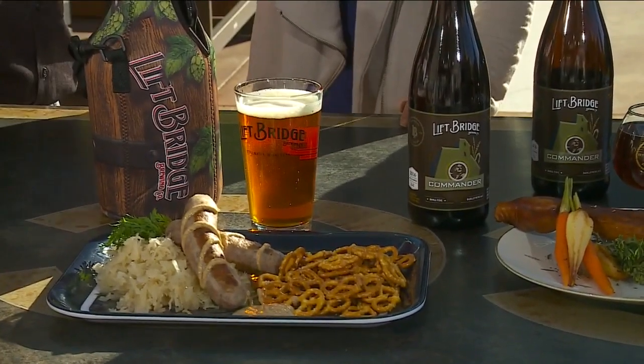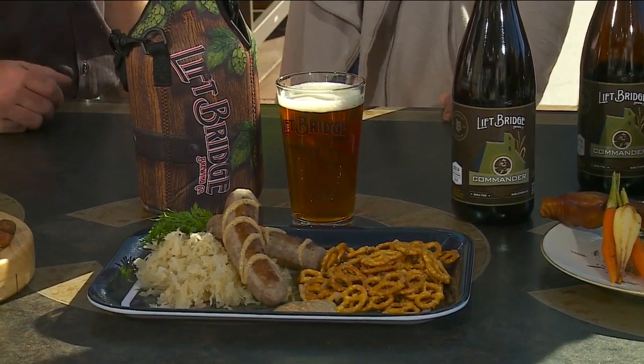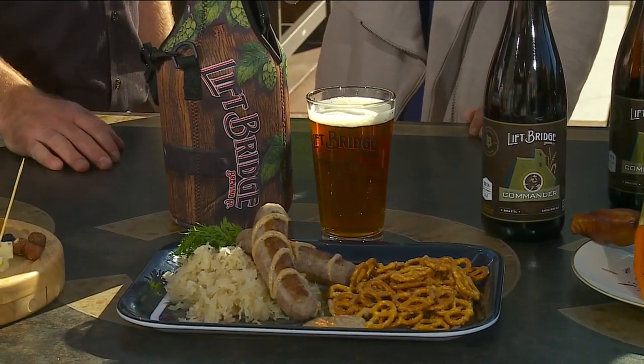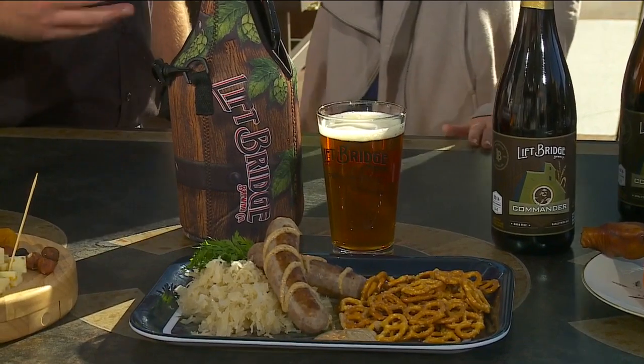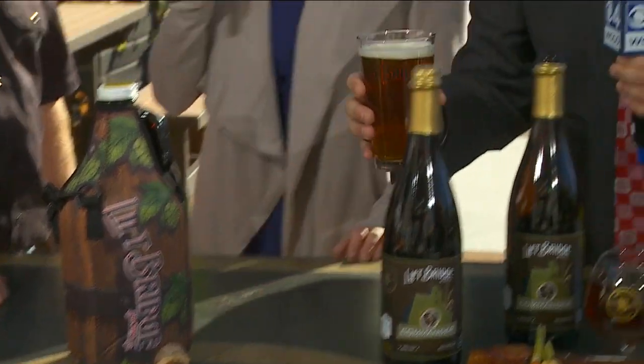This is our Harvest Fresh Hop Ale. The thing with hoppy beers is they really work to cut through fat and meat, so our traditional brat with some mustard and that nice hoppy beer is a great pairing. It's similar to how tannins in red wine cut through red meat — hops do the same thing. Fresh hop is only out for a short time because, as it says, it's fresh, whereas most hops that go in are dried.